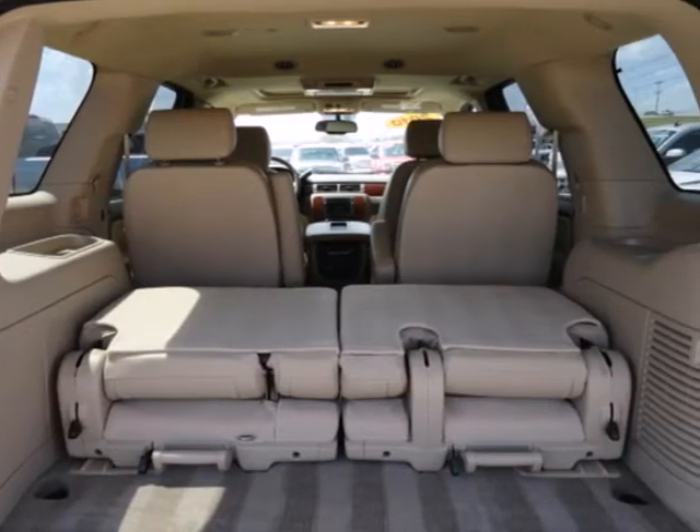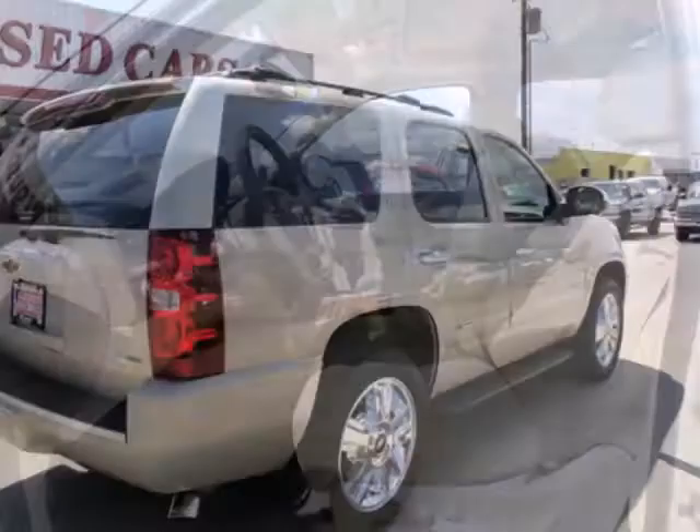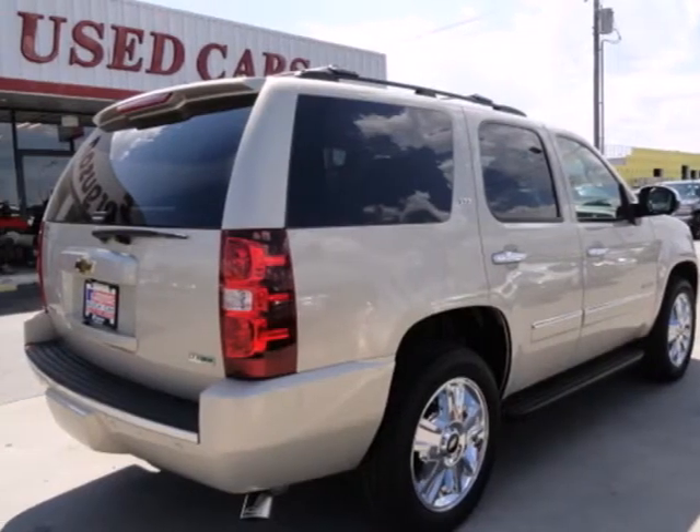Your kids will love the Tahoe's space, comfort, and family-friendly features, and you'll love its superb handling and performance. Nothing brings the family together like Chevrolet.